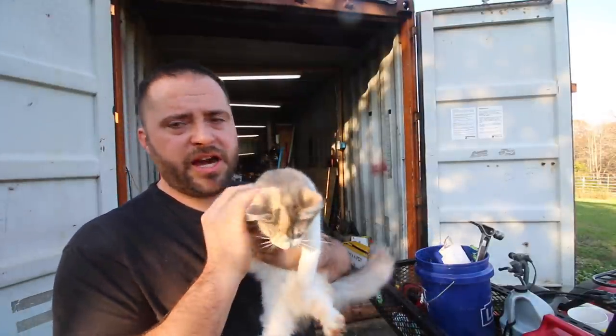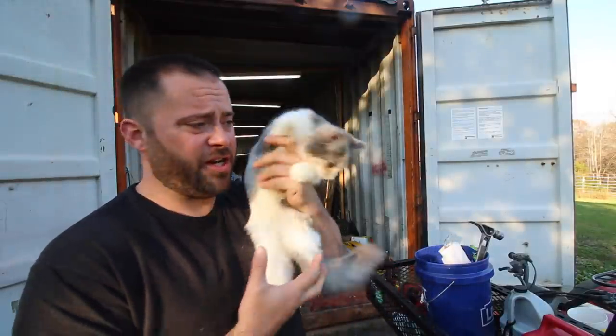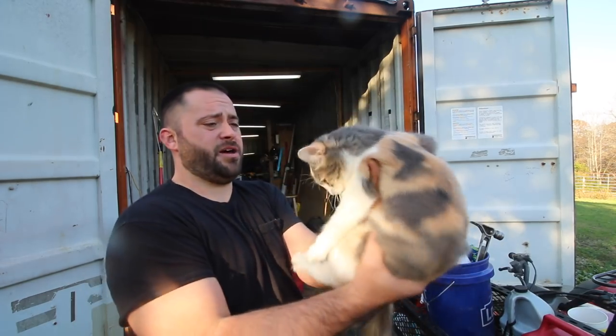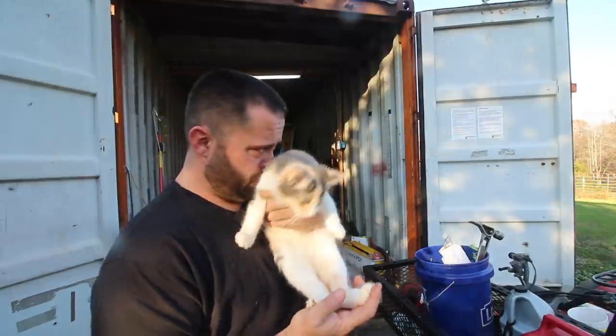Another thing: we got a cat a while back and the cat wasn't fixed. Because of COVID we weren't able to get her fixed, and she had three kittens. This one is Apple Marie Ann Franklin the Third.